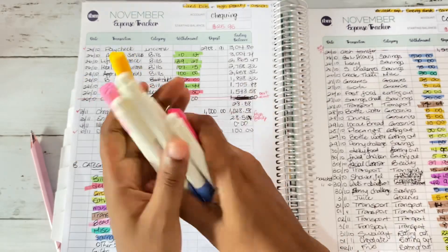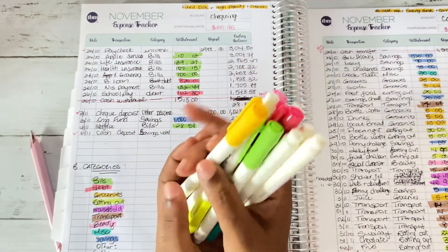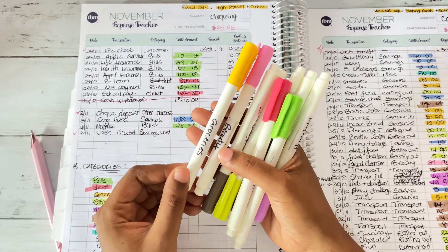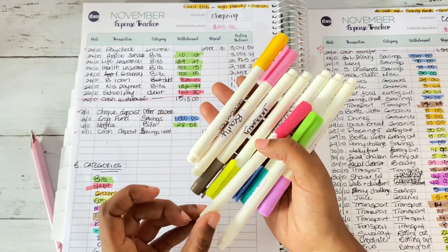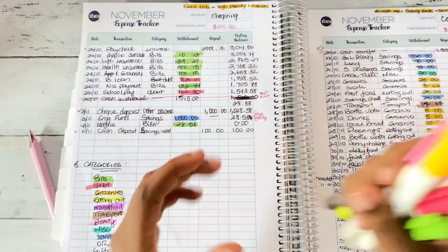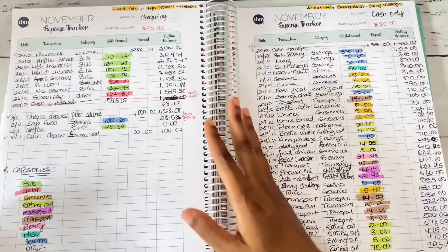You give each budget category a color. Just get some cheap highlighters from Amazon or your local store, cut paper and tape it on the highlighters so you won't forget which highlighter is for which budget category, and then go ahead and highlight.